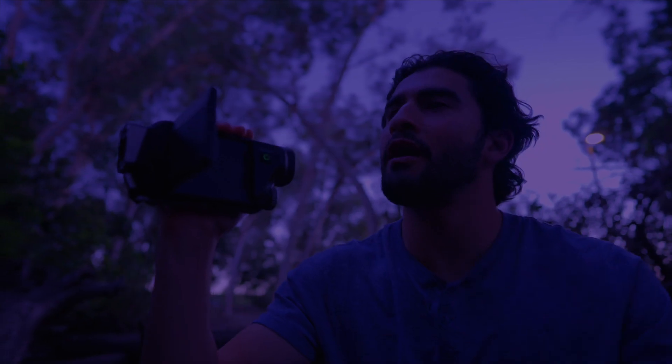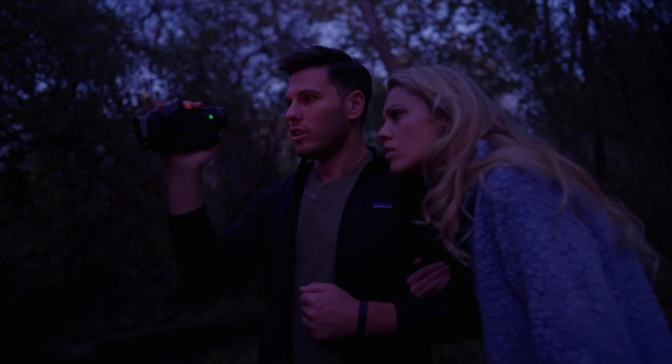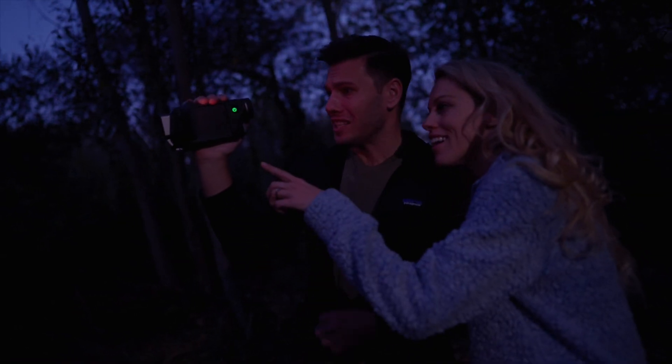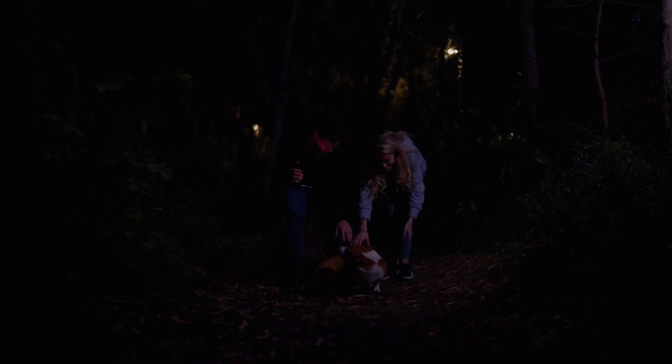More importantly, thermal cameras are critical for finding someone in the dark. There you are — we're looking for you! Or even just identifying what that noise was. What is that? Oh my god — it's a dog. Oh, it's just a dog.